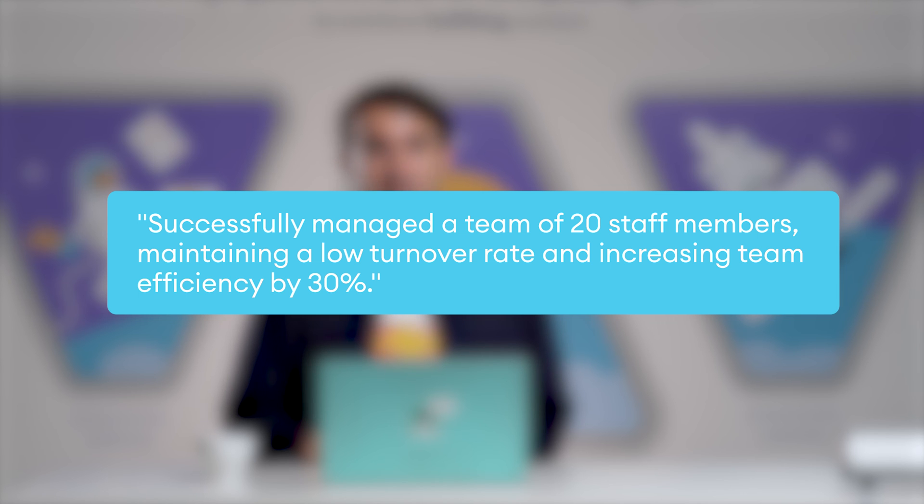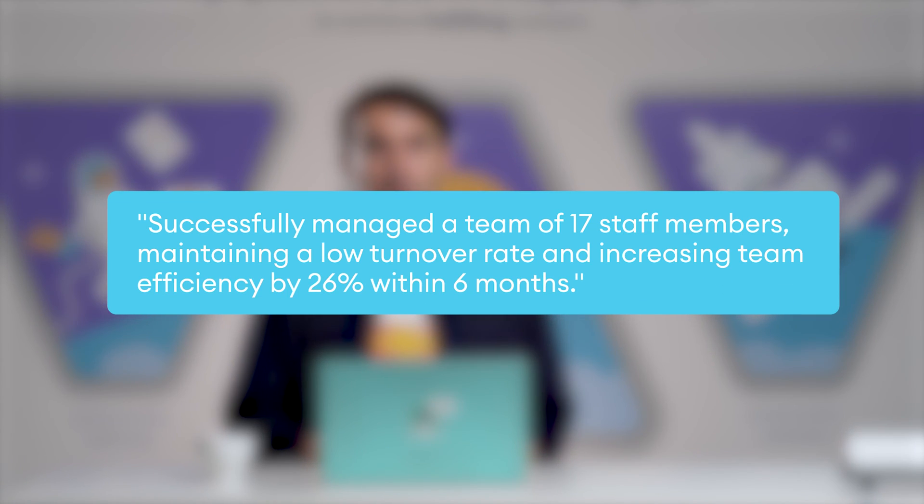For example, an achievement ChatGPT suggests for a restaurant manager is: successfully managed a team of 20 staff members, maintaining a low turnover rate, and increasing team efficiency by 30%. But you can take this formula and replace the numbers with your actual results — like: successfully managed a team of 17 staff members, maintaining a low turnover rate, and increasing customer satisfaction by 26% within six months.